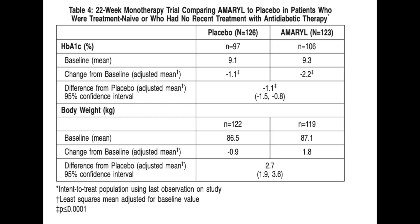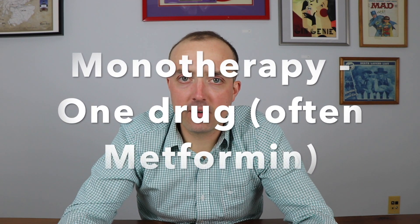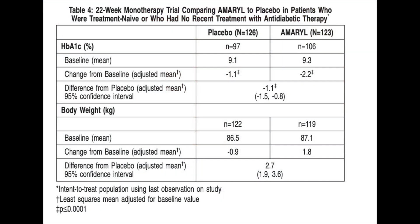So does Glimepiride work? It actually does — it's pretty effective. I'll show you this chart here, and this is monotherapy. Most people won't be on monotherapy; most will probably already be on metformin. But it looks like it reduces A1C in a 22-week trial by about one point. That's pretty good for diabetes drugs, especially for non-injectable drugs. Of course, the big downside to it is hypoglycemia. So the average A1C decrease is about one point.